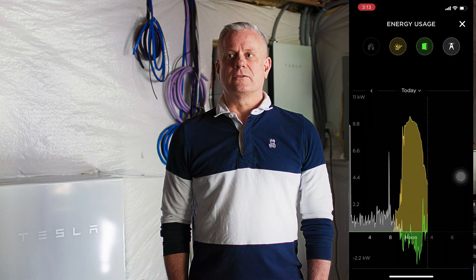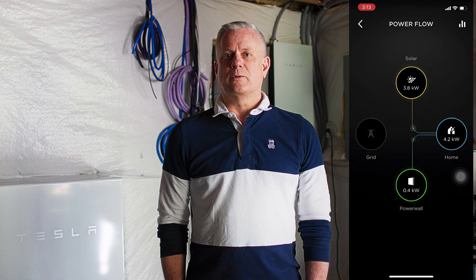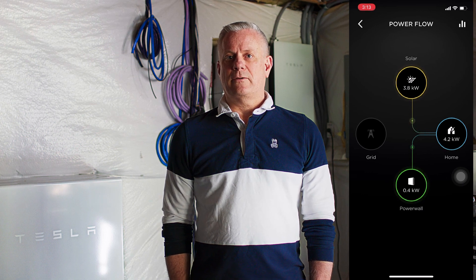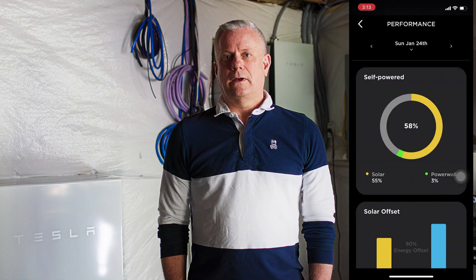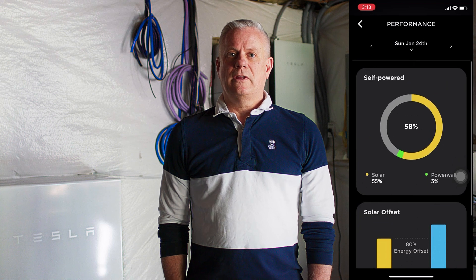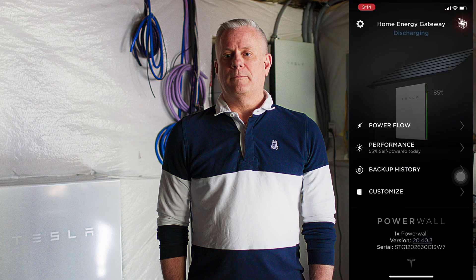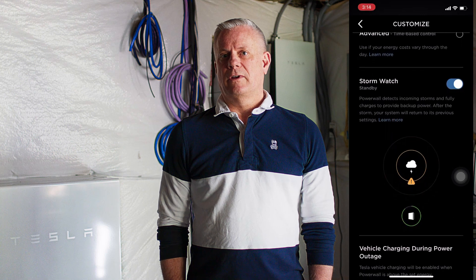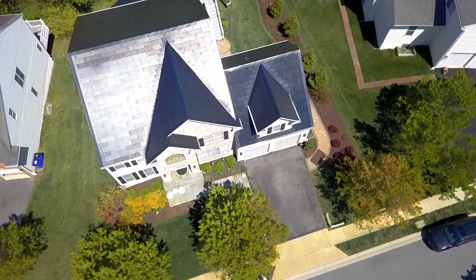There's an integrated app that Tesla offers that you can move between the products. I can monitor the amount of solar energy that the roof is producing, the status of the batteries and how much energy is available. I am also able to configure the system to operate in backup mode, where if there's a power outage, I'm able to reserve a certain amount of power in the batteries to support our power needs.